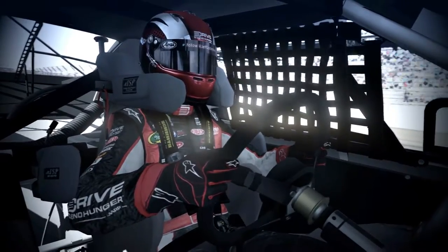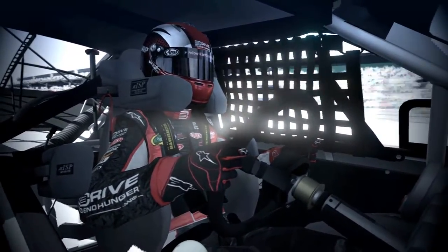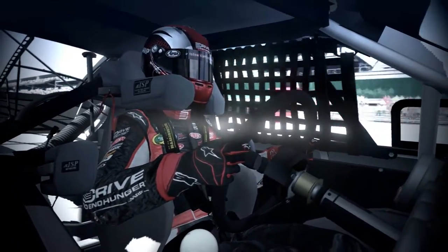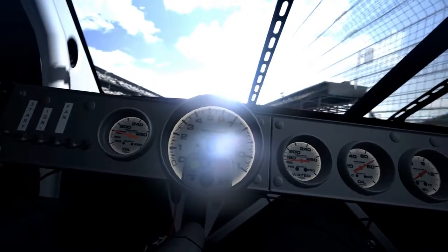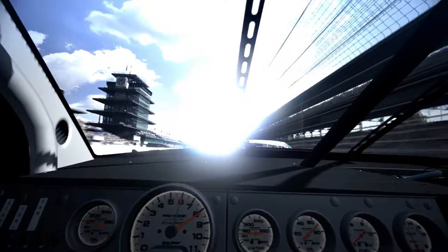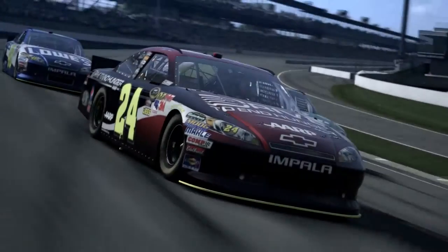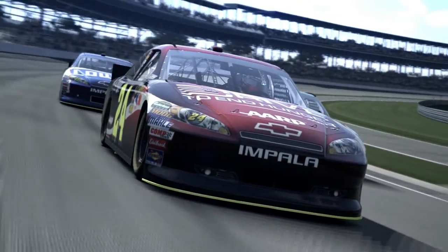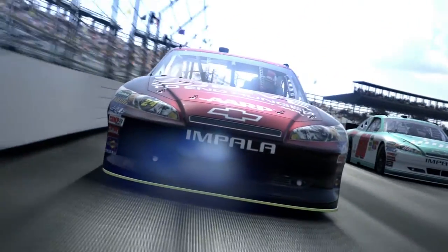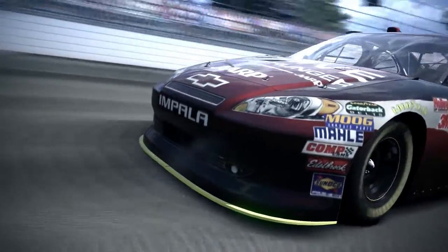The engine is a 358 cubic inch carbureted overhead valve V8. Now, just hearing this, it might sound like old technology to you. But that's really not the case. Even though these NASCAR engines are OHV, they rev up to 10,000 RPM. Any engine expert would know that this requires the same level of technology as an F1 racing, which has double overhead cam engines revving up to 20,000 RPM.